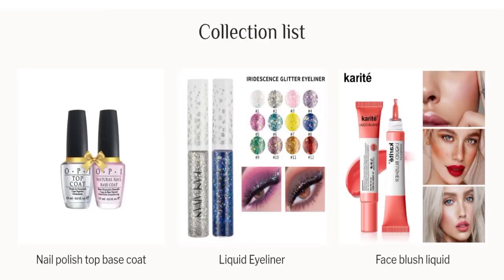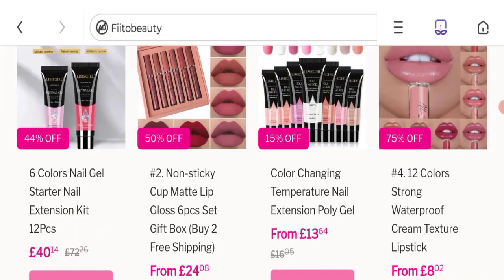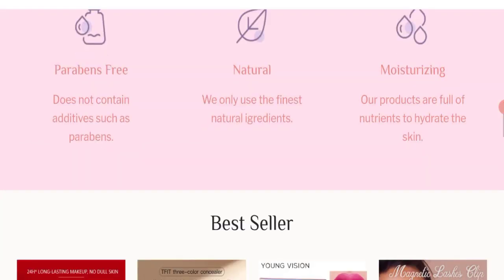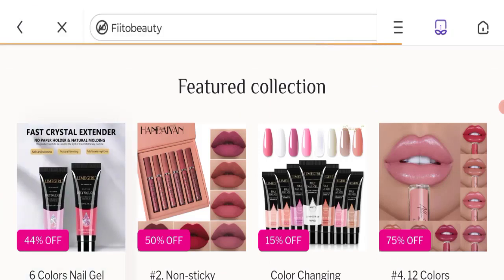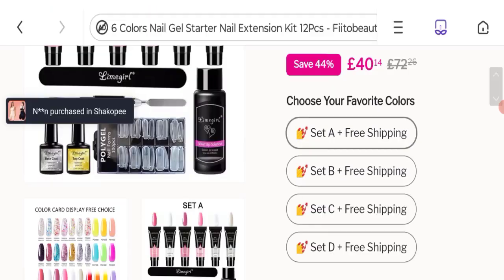This is the homepage of this website. They are offering various types of women's beauty product collections, like nail polish, liquid eyeliner, face blush liquid, dimension feature collections, 6 colors, nail extension kit, waterproof cream, and texture lipstick. You can check any product description — they go into the full description with discounted price and many more.